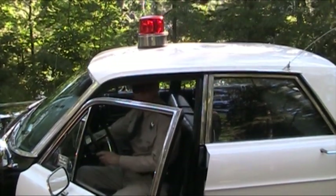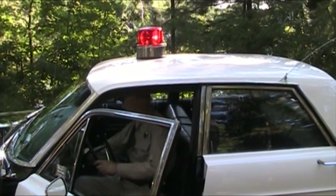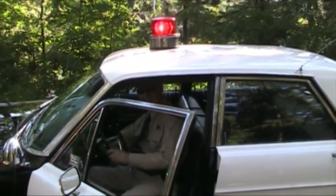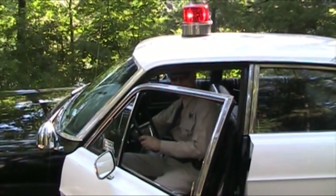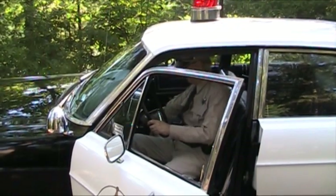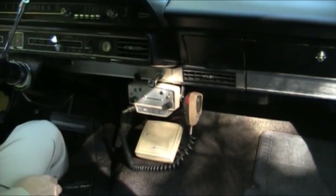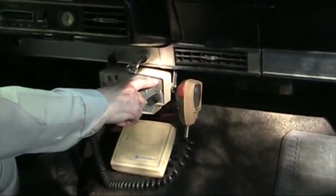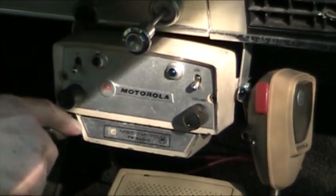Inside the car, I turn the light on, and also the siren. To activate the lights and the siren, they're on this Motorola police radio. This activates the light, and this one activates the siren.